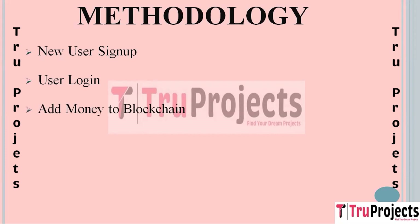The next module is Add Money to Blockchain. In this module, users can deposit funds into their blockchain account. They specify the amount they want to add and the system securely records this transaction on the blockchain. This feature ensures that users have funds available for crowdfunding campaigns or other transactions.